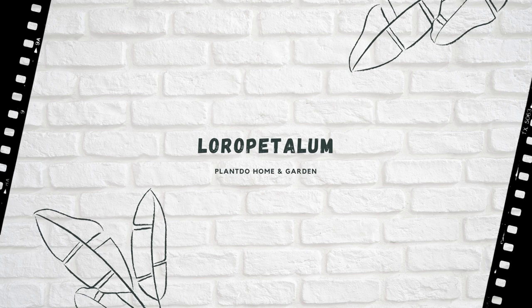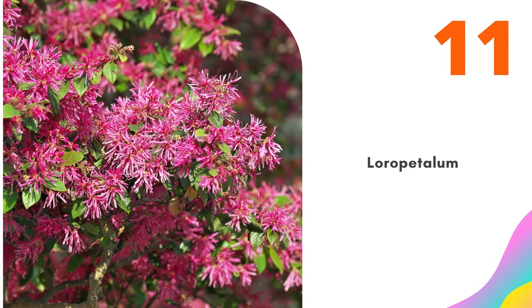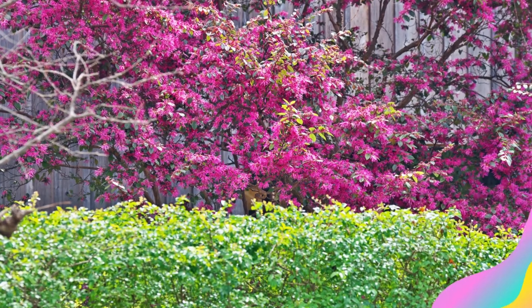Number 11: Loropetalum. Loropetalum's use is not restricted to the American southeast, but that region may well be considered its capital in the New World, where it is evergreen and an immensely popular plant.